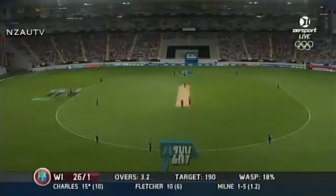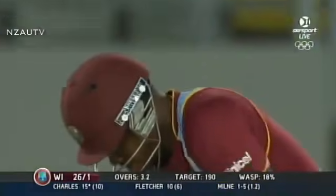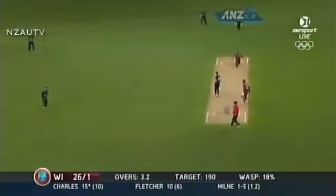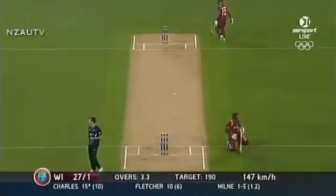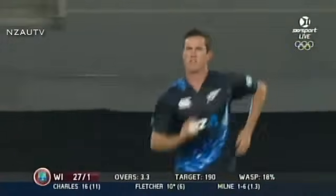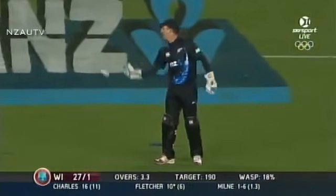He's got a third man, slightly squarer because of the dimensions of the ground, but not that square, and a deep square leg. The chance here — McCullum not able to pick it up and fire as quickly as he wanted to. Very, very quick.